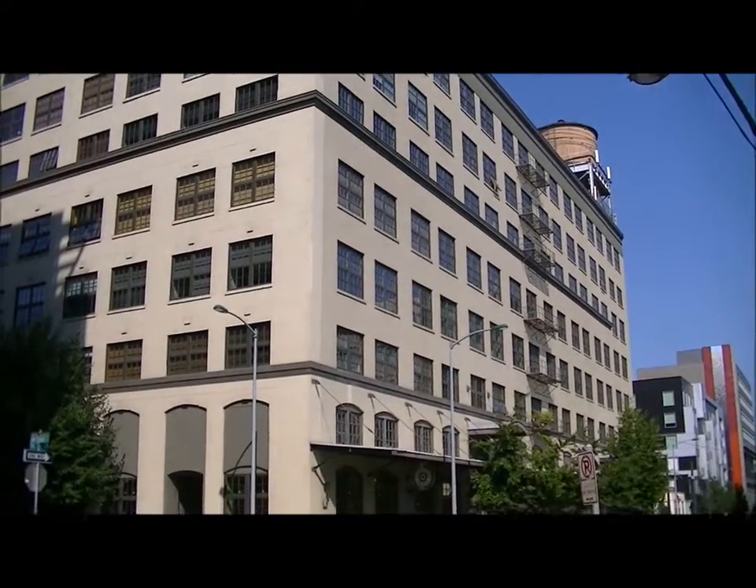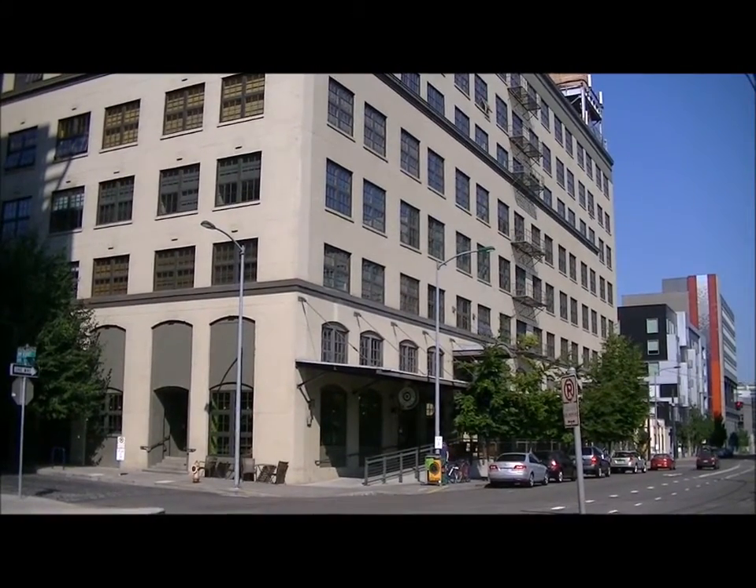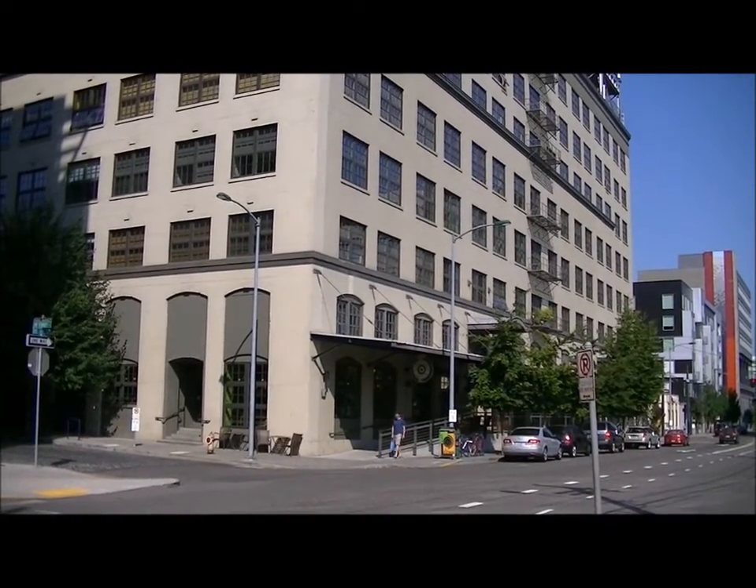This building consists of 164 units. Many of the units have cork or hardwood floors, high ceilings, large windows, exposed timber beams, stainless steel appliances, and open living space.